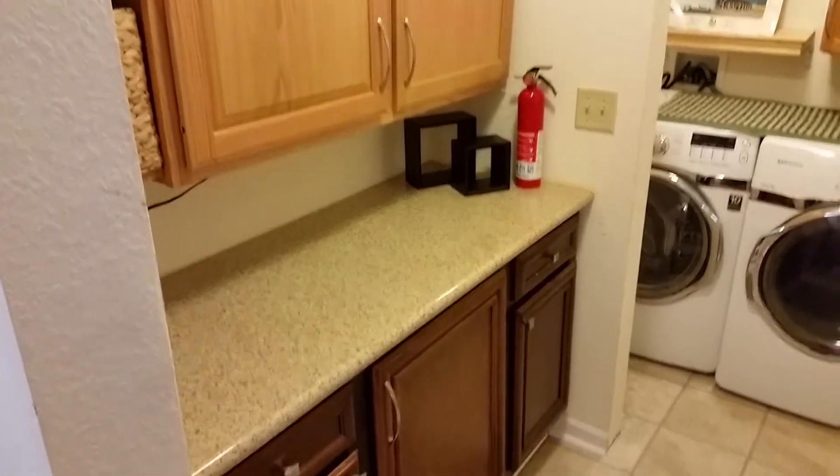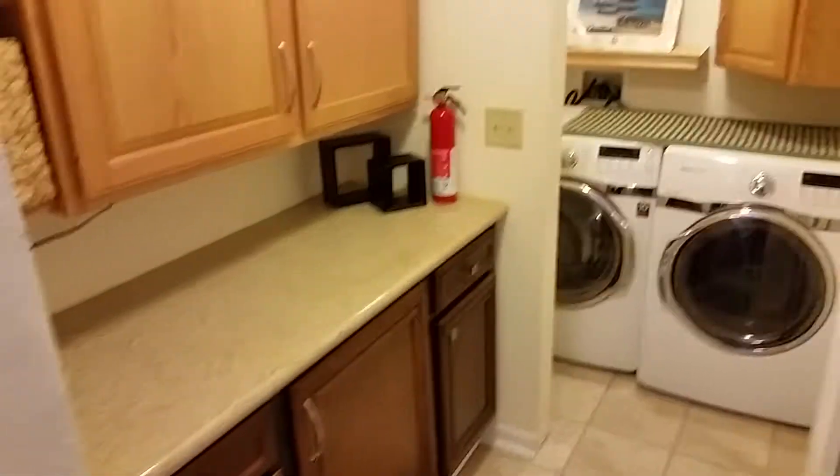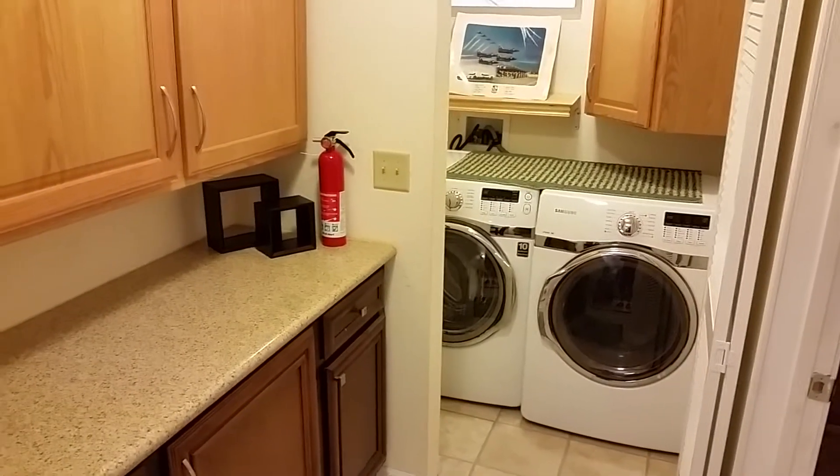There's the laundry room as you walk through to the master bedroom. The washer and dryer is a front load. There's a pantry area with another granite countertop for folding clothes.